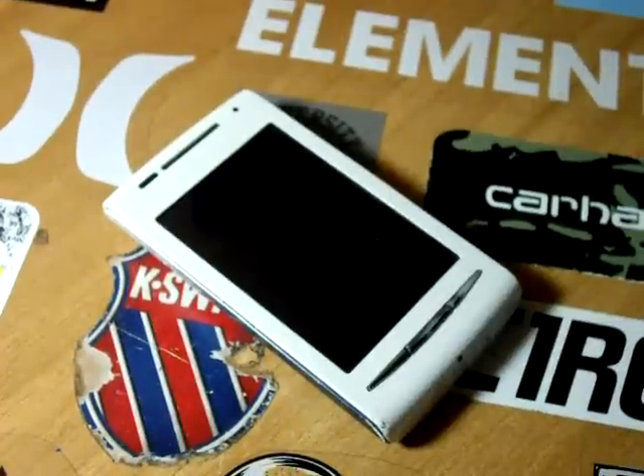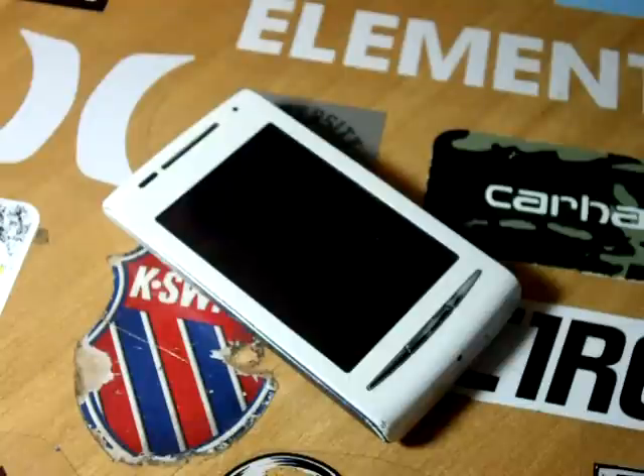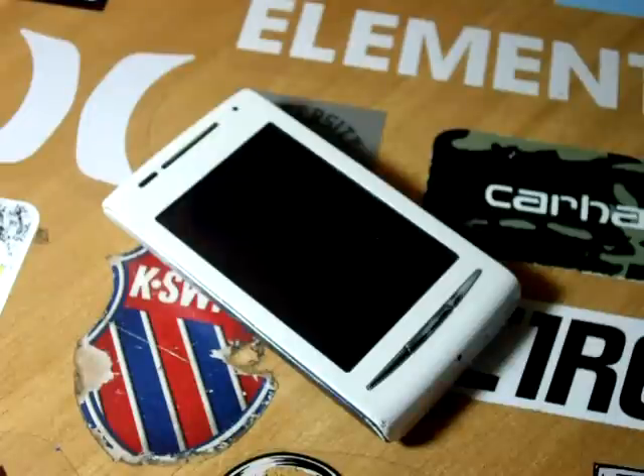What's up guys, I'm Konstantinos and this time let's review something that tastes like Apple — not really, but you'll get what I mean. This is a review of the iPhone Xperia X8 ROM, available for the Sony Ericsson X8 at xdaforums.com.